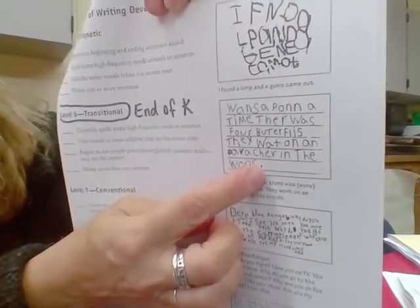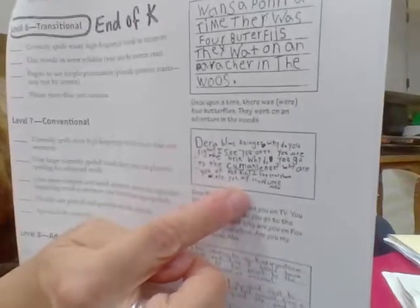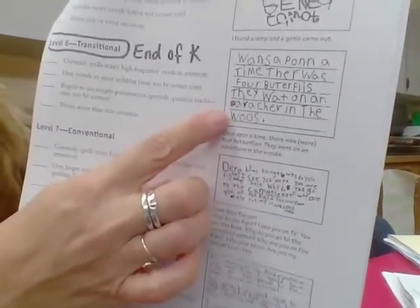At the end of kindergarten, this is what transitional writing looks like — spaces are not yet secure. This is the standard: two sentences that the children have written independently on one given topic. Say they do their weekend news and wrote 'I went to the park with my mom. It was fun.' They stretch out and get mostly all the beginning sounds, the ending sounds, and some vowels — the vowels may not necessarily be correct, but they do get some in there.